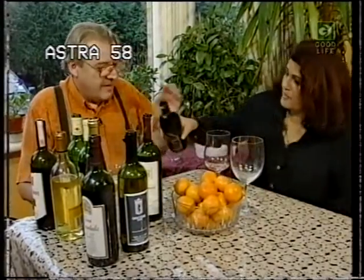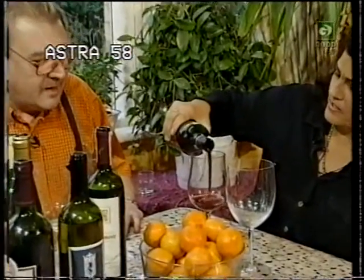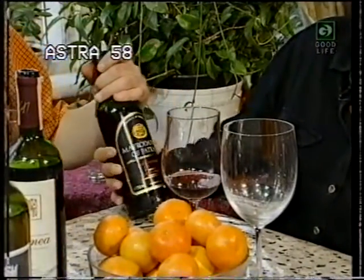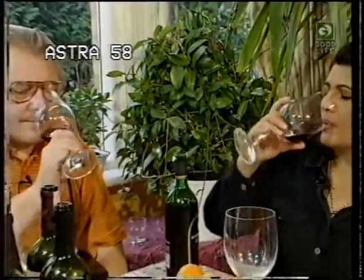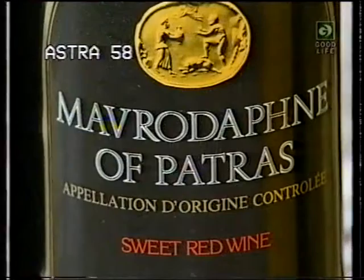And for our last one, Mavrodaphne. Sweet wine. This is more like communion wine. It is a dessert wine — very well known, Mavrodaphne. They actually give it in church for communion wine. It reminds me of my childhood. You're going to like this one because it's sweet. I love Mavrodaphne.